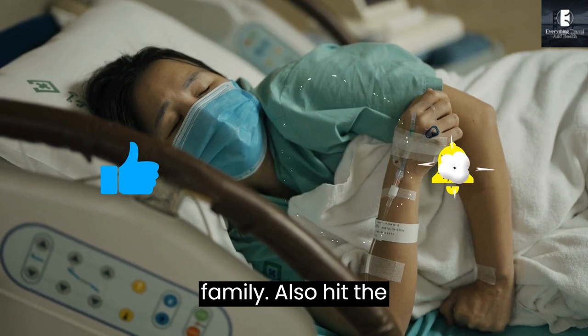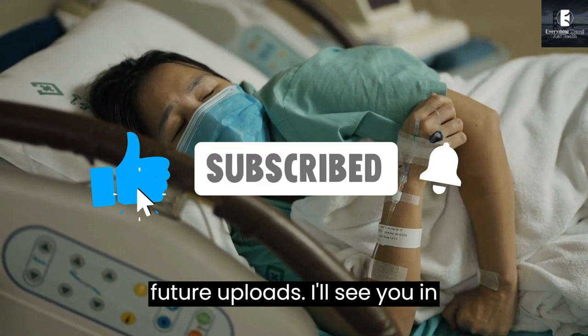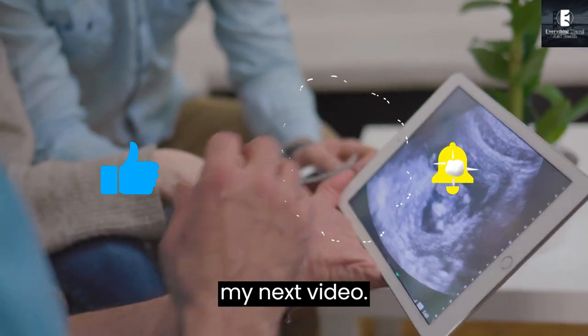Also hit the notification bell to be notified of my future uploads. I'll see you in my next video.